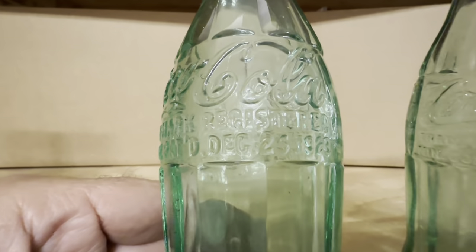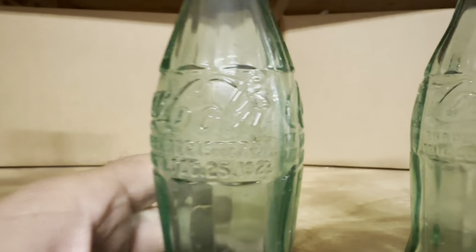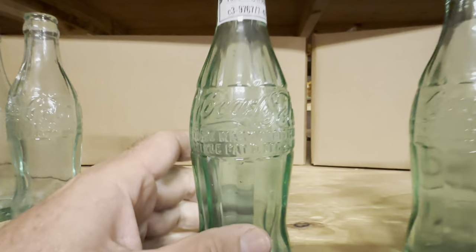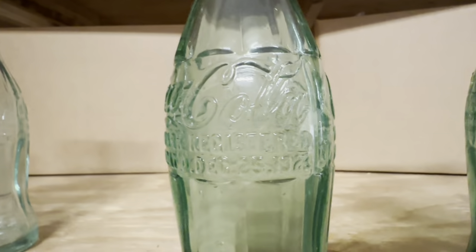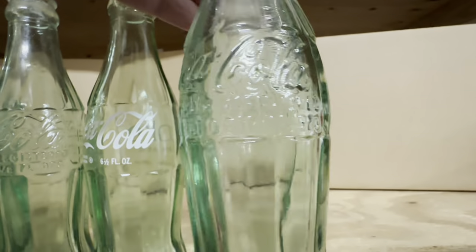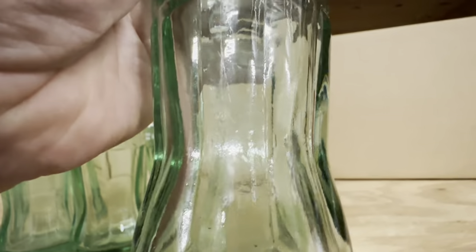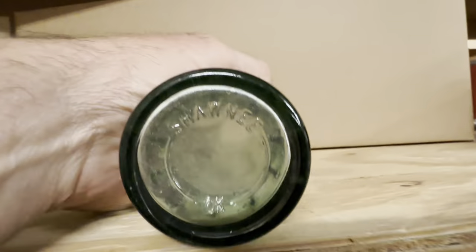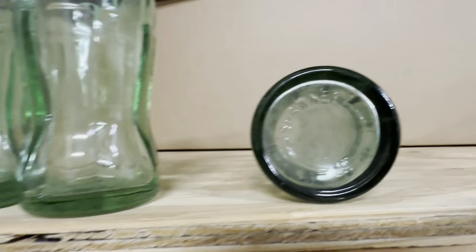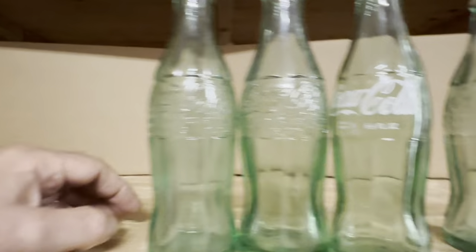The next one is called a Christmas Coke because the patent date is December 25th, 1923. It's the same spot as the 1915 — you always want to check for those dates. Dated bottles are more valuable than ones without dates. When you find these Christmas Cokes, be aware they were reproduced. This is a reproduction 1923 — you want to make sure it's not one of these because they're not as valuable. They redone these in 1989 and twice in the 90s. The way to tell the difference: the new ones have small writing on the bottom and the towns are small, while the old ones have big writing on the bottom. Just look at the bottom — big writing means you've got an old one.